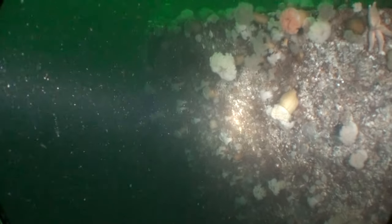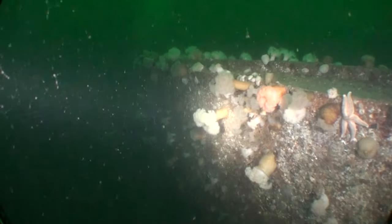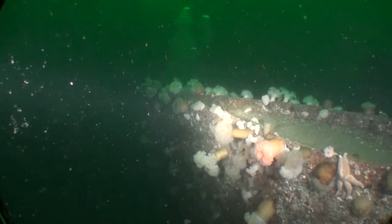My dive buddy and I are just heading off to have a look around the two rudders silhouetted against the green murk. As you can see they're pretty substantial structures.